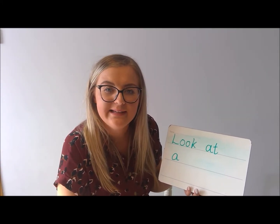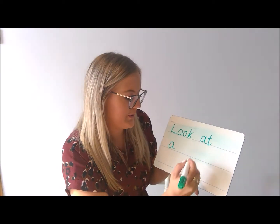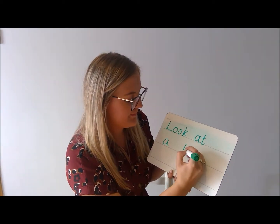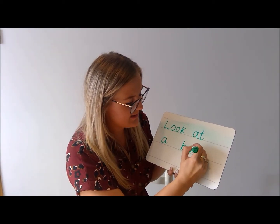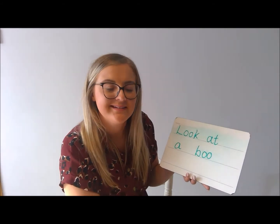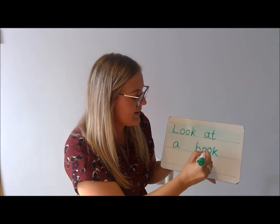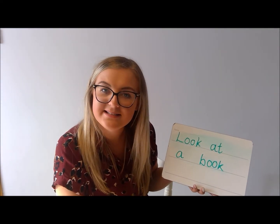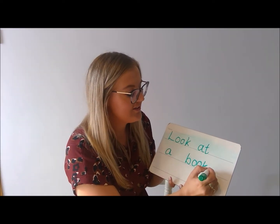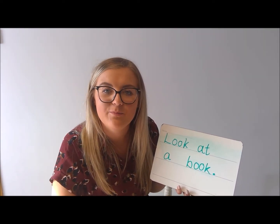Can you Fred talk 'book' for me? That's right — B-U-K. What comes next? B-U-K. Look at a book. And at the end of my sentence is a full stop. Brilliant work.